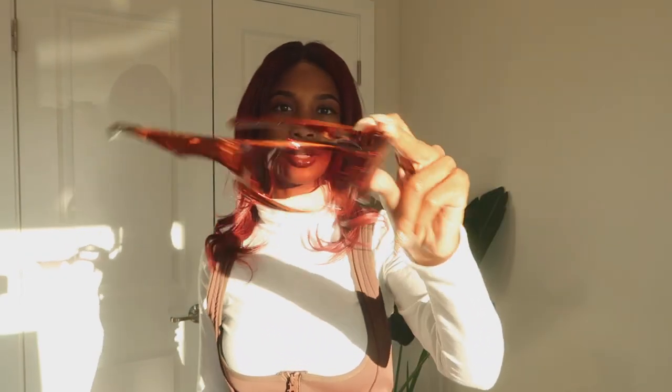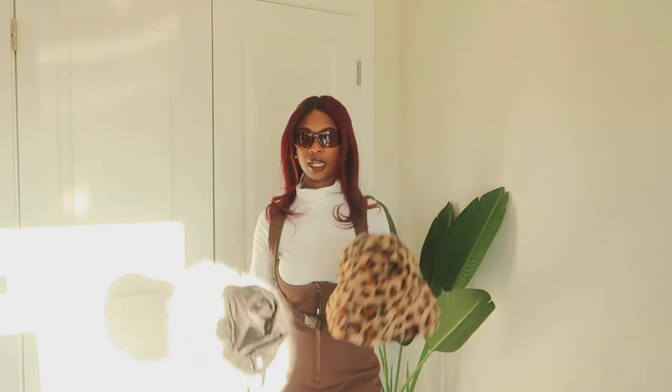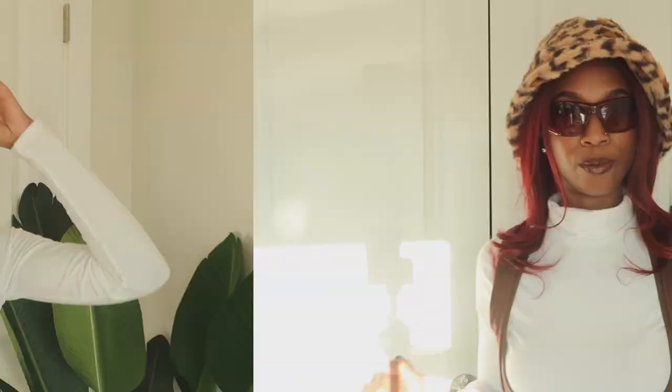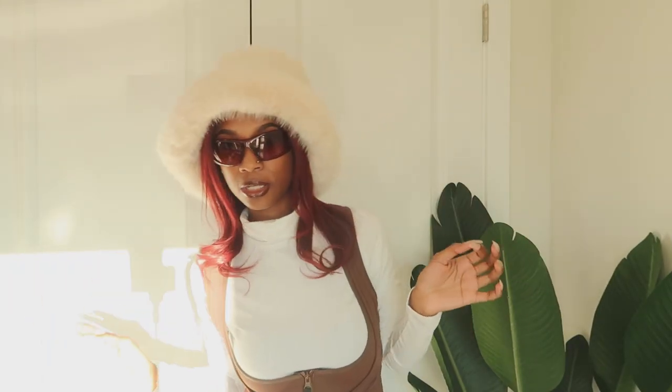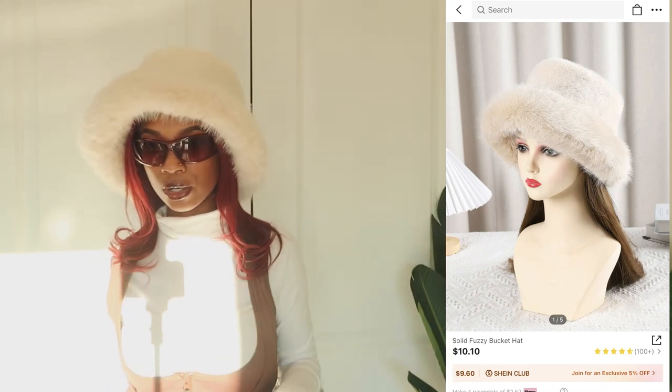I have two hat options and I wasn't sure which one to choose. Looking at the first one in the full-body mirror, I think it's a little too much for the ski outfit. Let me try on the creamy white one — yes, I think this hat is going to go better overall with the look.